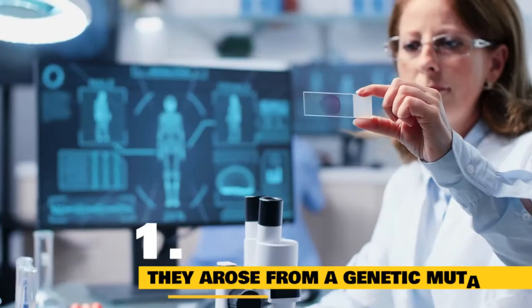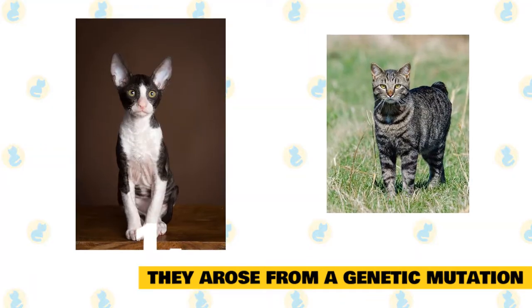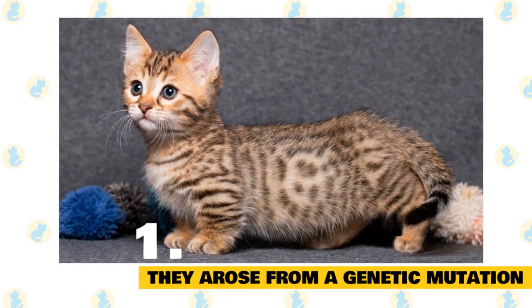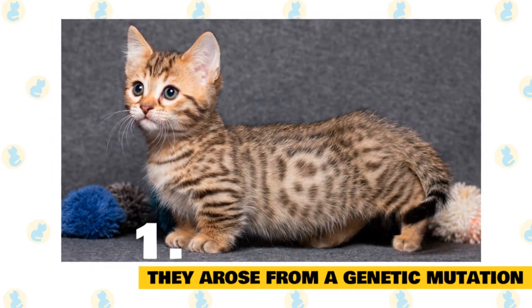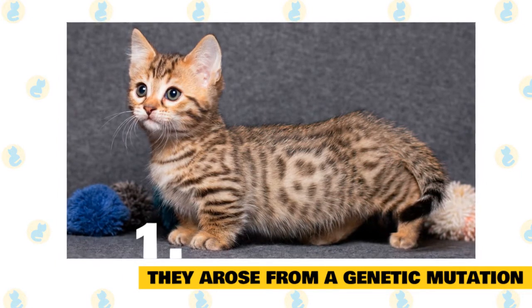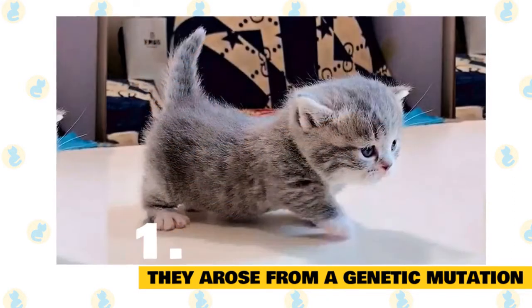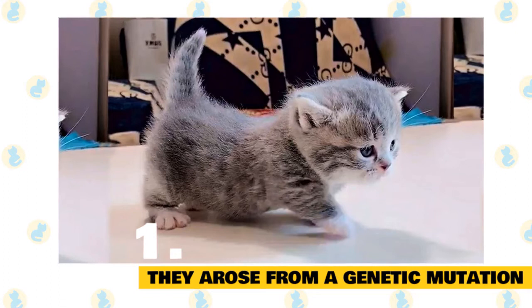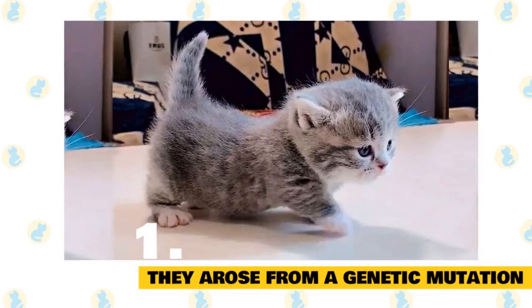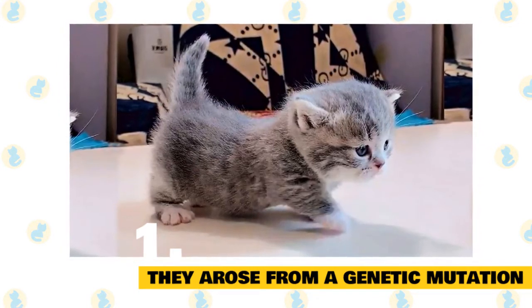1. The munchkin breed arose from a genetic mutation. Like many unusual cat types, the Cornish Rex and the Manx, to name a few, the munchkin breed arose from a spontaneous genetic mutation. The munchkin's short legs are caused by an autosomal dominant gene, which causes the long bones in a cat's legs to grow shorter. A cat only needs one copy of the gene to inherit short legs and to pass the trait along to its kittens. One warning to breeders: the munchkin gene is sometimes referred to as the lethal gene, because if a munchkin cat embryo receives one of these genes from each parent, it won't survive. That's why breeders don't mate two short-legged munchkin cats together.